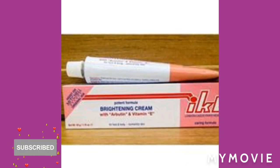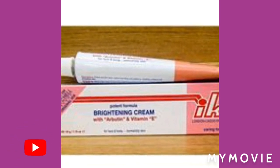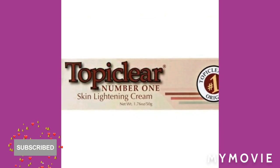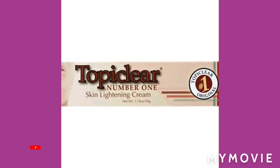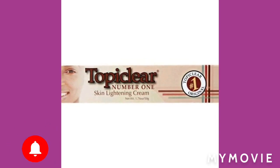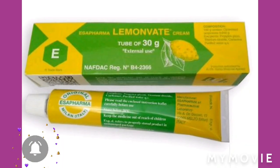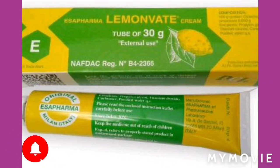You have the IKB Brightening Cream. People, these are amazing creams, I tell you. You have the top clear cream — this is like the first cream I used on my face and it's flawless, it's great. You also have the Lemon Vite Brightening Cream — you need to get one.